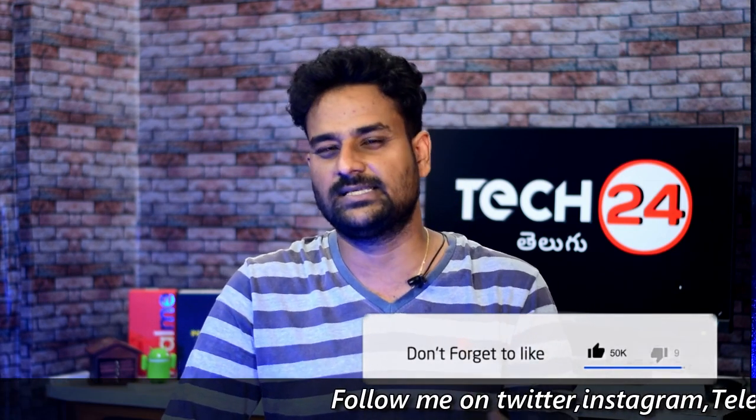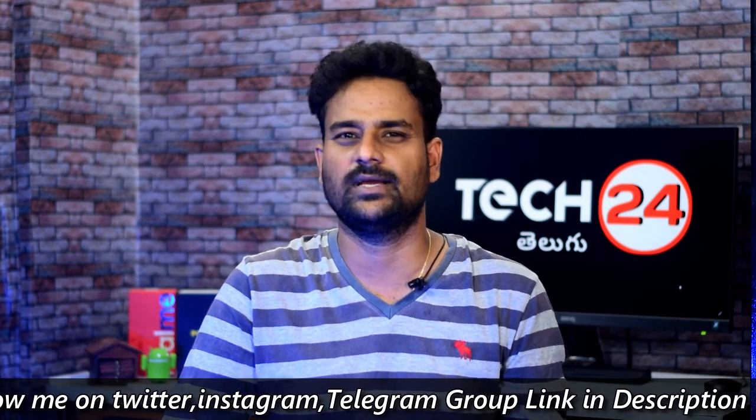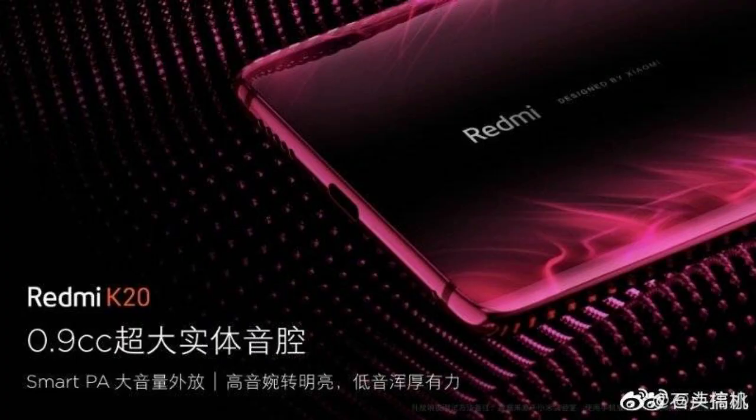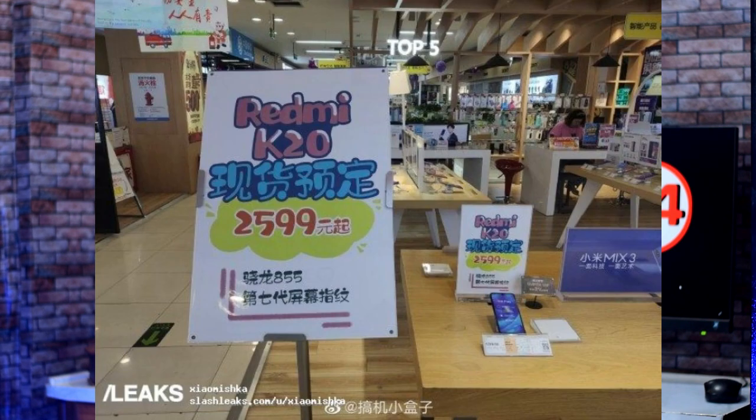We have the same price range in Indian currency. So if we convert: 6 GB with 64 GB is around 25,000–26,000; 6 GB with 128 GB is around 28,000; and 8 GB with 128 GB is nearly 30,000. We have to pay in that range for this series.